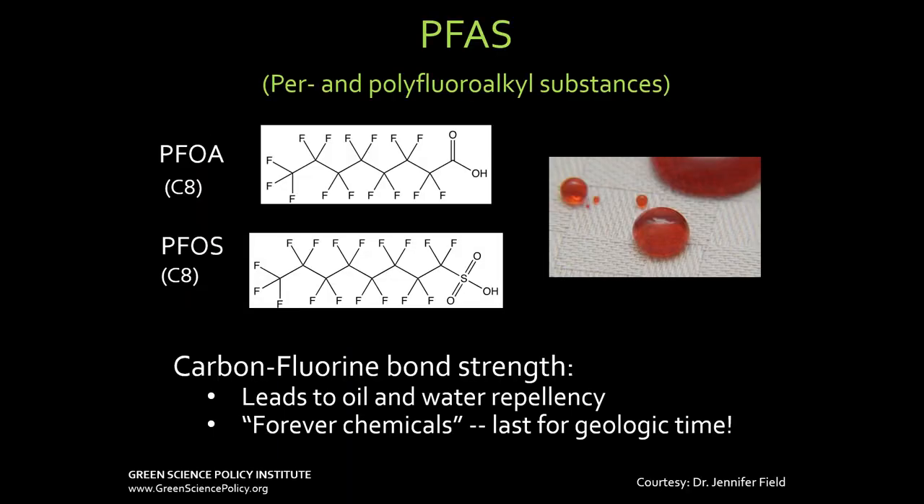The first class we're going to talk about today are the PFAS stain repellents. This class of chemicals all has a bond between carbon and fluorine. This is the strongest bond in the chemical periodic table, and it's virtually impossible to break — it takes the energy of lightning to break this bond. It gives good properties like oil and water repellency, but since the bond will never break, these are forever chemicals. They last forever. So deciding to use a PFAS means you're using something that's going to be on the planet a million years from now.